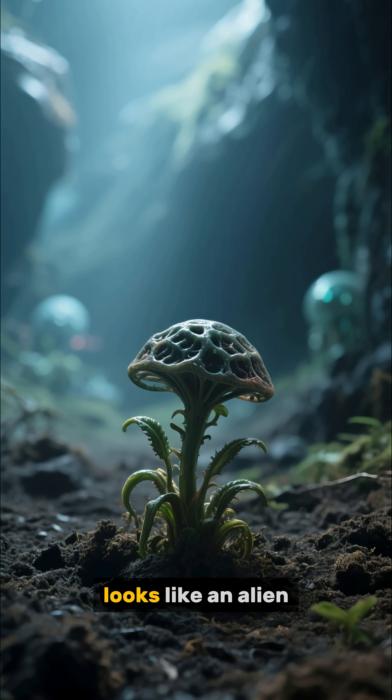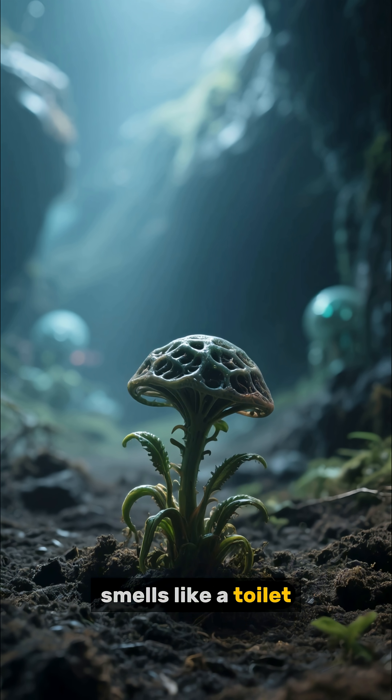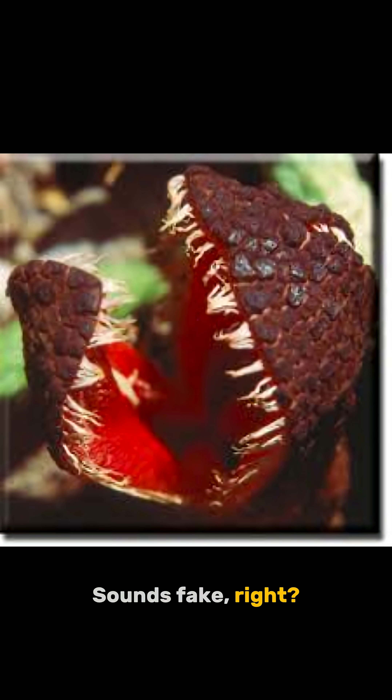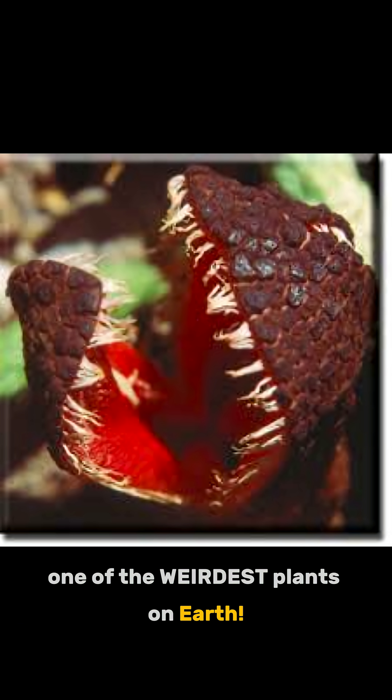Imagine a plant that lives underground, looks like an alien, smells like a toilet, and traps insects like a Venus flytrap. Sounds fake, right? Meet Hidnora africana, one of the weirdest plants on Earth.